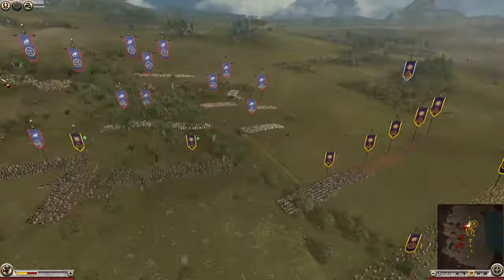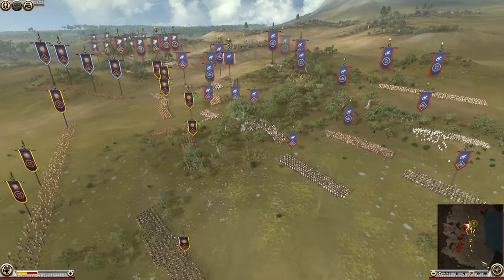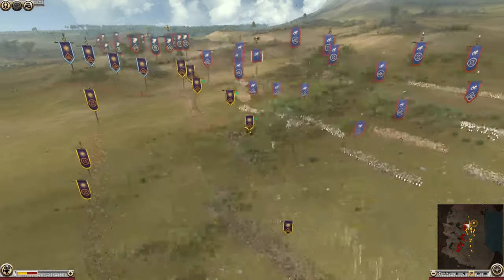Rhodes is giving ground every single time — the Rhodian hoplites are retreating at any opportunity and do not want to engage the long Chalkaspides.